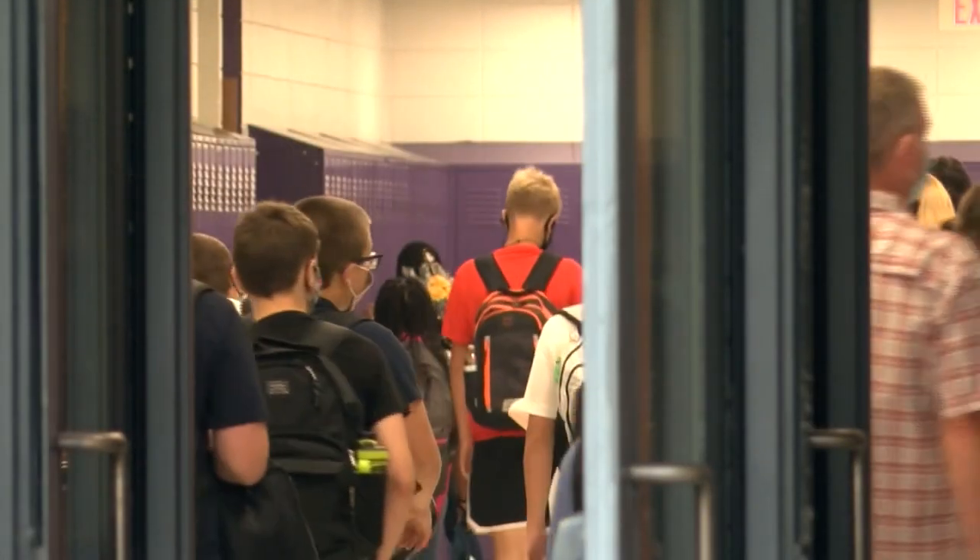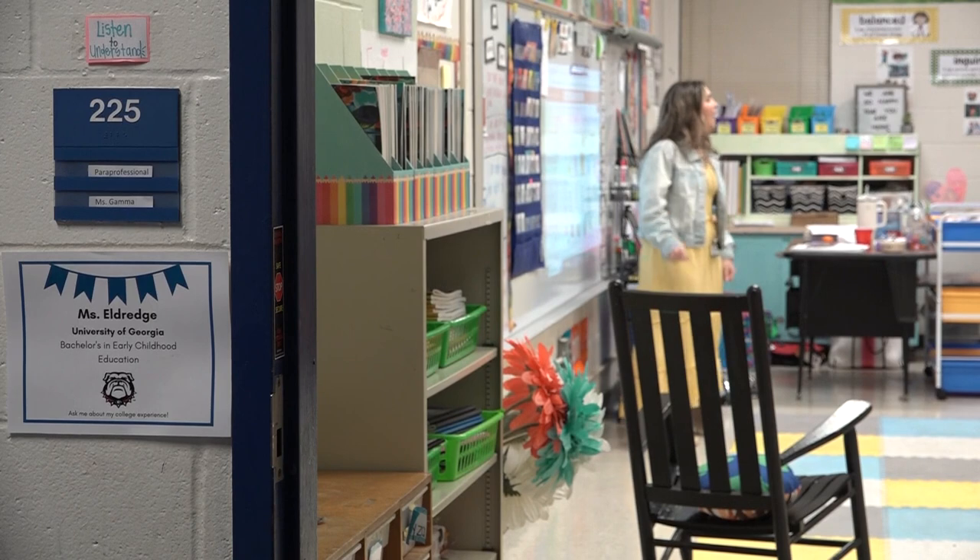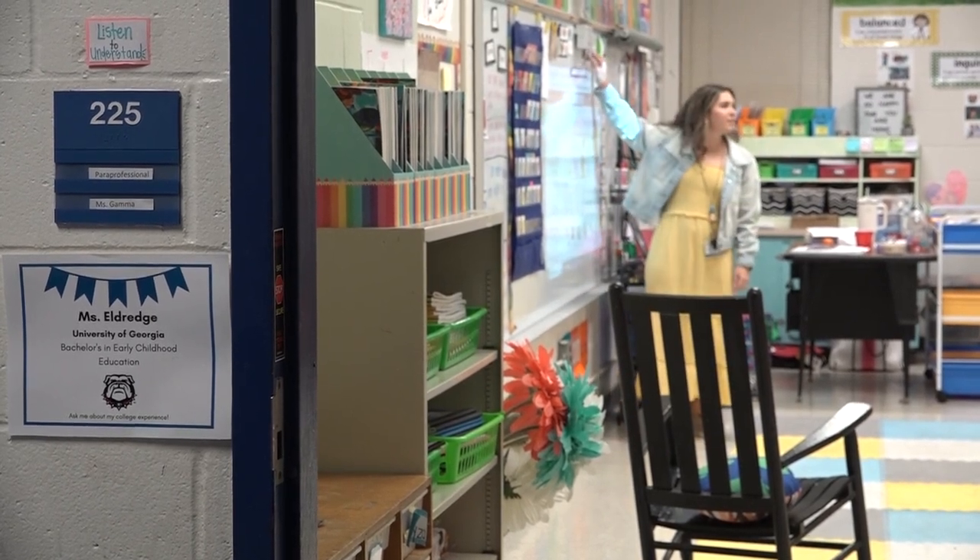As a teacher, your brain's just always going and you're trying to notice the smallest things. There is a lot to think about when young lives are in your hands. That's especially important when it comes to student safety, which is why Fulton County Kindergarten teacher Megan Eldridge says she's glad to see a new alert system coming to High Point Elementary.